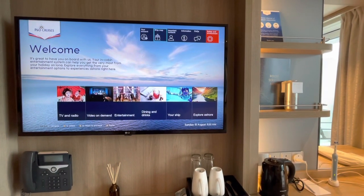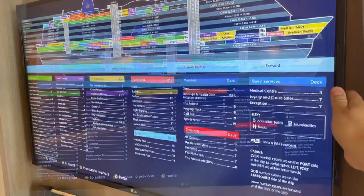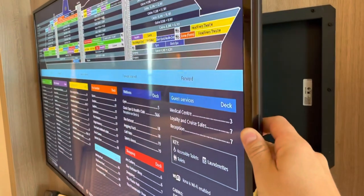There's a good variety of films on demand, all of which are included in your cruise fare. You can also view your onboard account and see just how much money you're hemorrhaging.